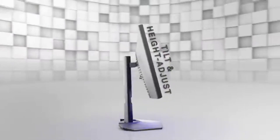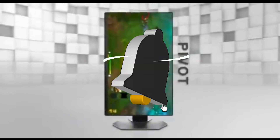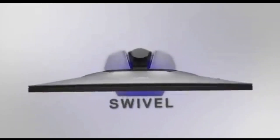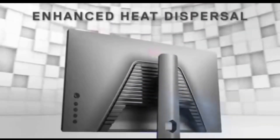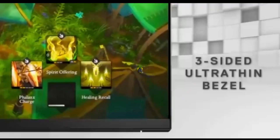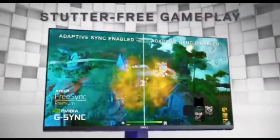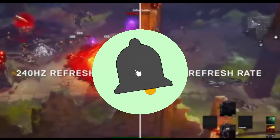By combining its high refresh rate with Full HD resolution, this monitor achieves the ideal combination of speed and clarity. The images on the S2522HE are not only fast but also sharp, giving gamers the detail they need to notice every enemy and immerse themselves in the gaming world. Designed with sports enthusiasts and competitive gamers in mind, the S2522HE has ultra-low input lag. Every click and movement is registered with near-instantaneous reaction, offering players an advantage in fast-paced games where split-second decisions are critical.